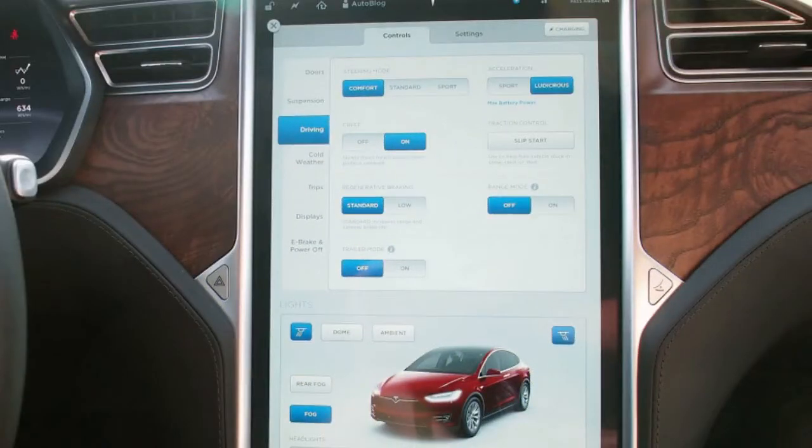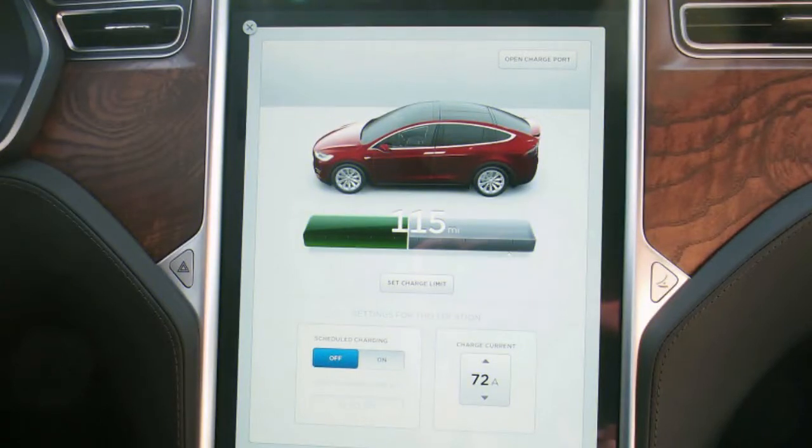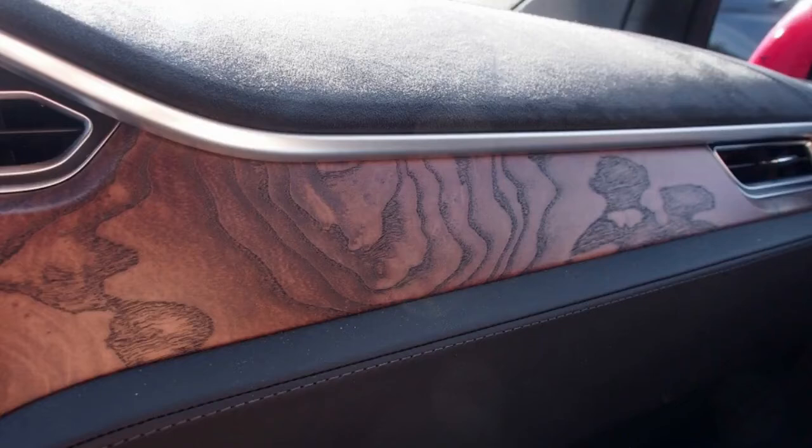However, in the dash to 60 mph, the Jaguar doesn't really gain an advantage. It's 0.4 seconds quicker than the Model X, but 0.3 seconds behind the Model S — this is despite the Jaguar weighing about the same as the Model S, and a couple of hundred pounds lighter than the Model X.